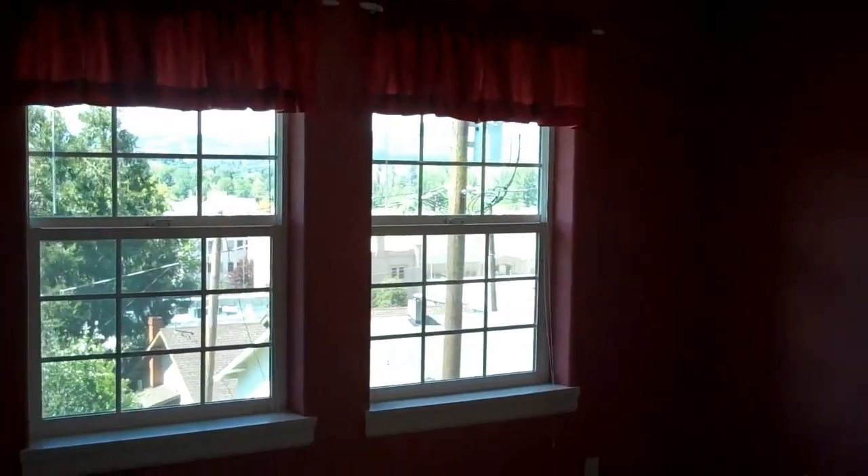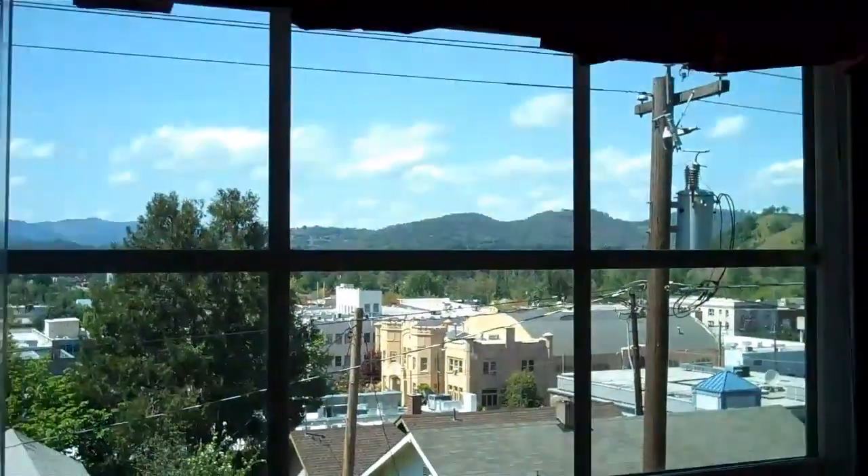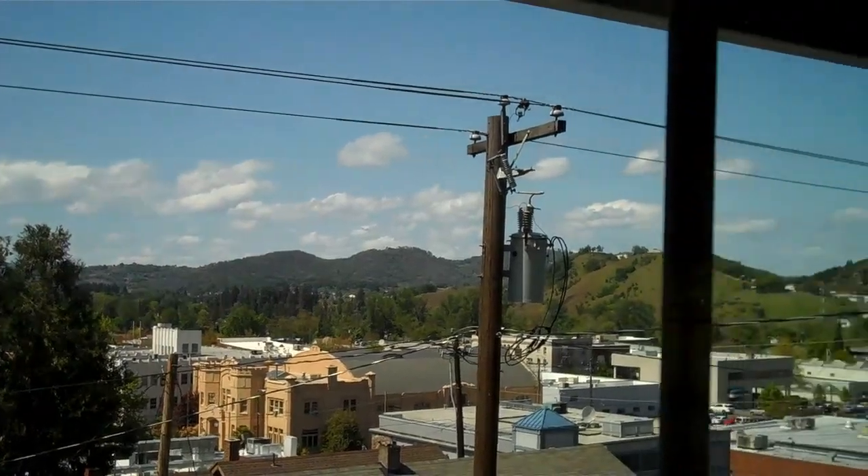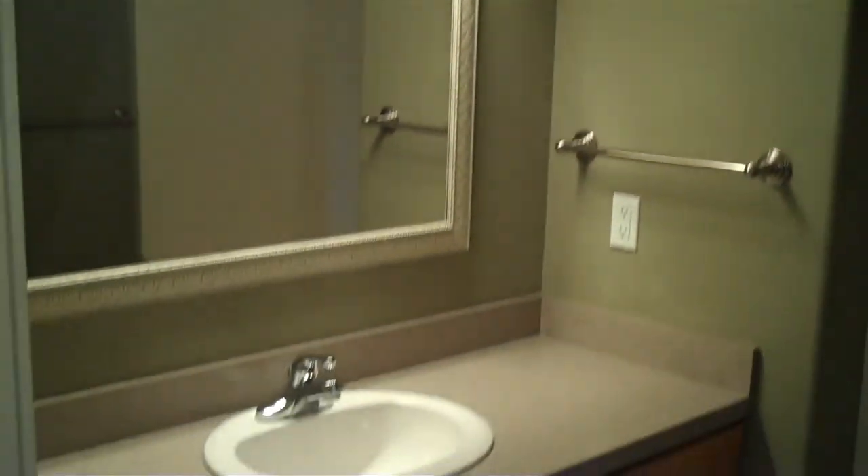Here's the laundry room. One of the bedrooms. I'll give you a look out of the top window here, back towards the city. Here's the full bath, and it does have a tub shower. And then the final bedroom — this one also has great views.